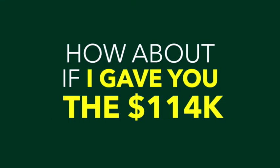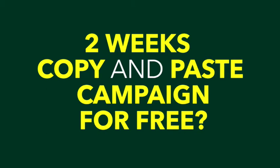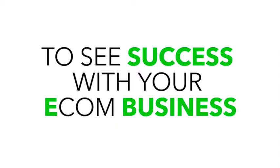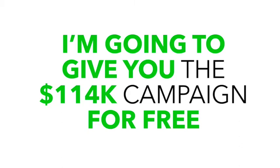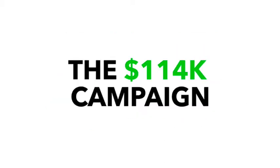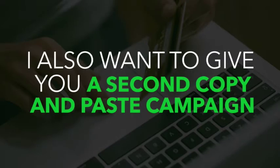How about if I give you the hundred and fourteen thousand dollar, two-week copy-and-paste campaign for free? Yes, for free. I want you to have as much chance as possible to see success with your e-com business starting today. So I'm going to give you the hundred and fourteen K campaign for free. You may be wondering — what's the catch? Well, what I want to do is not only give you the hundred and fourteen thousand dollar campaign, but also throw in a second copy-and-paste campaign.